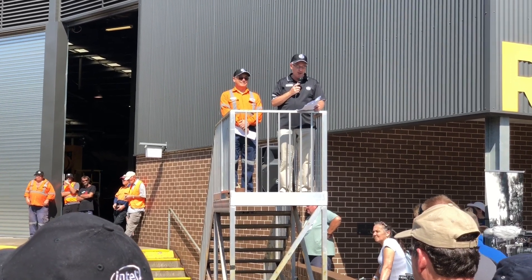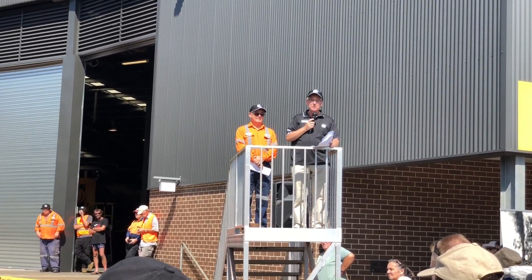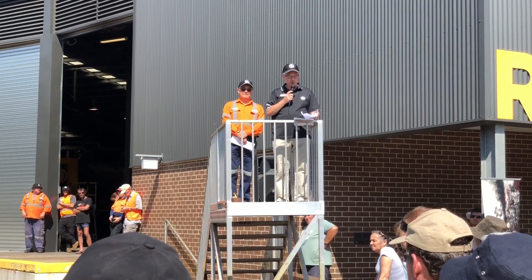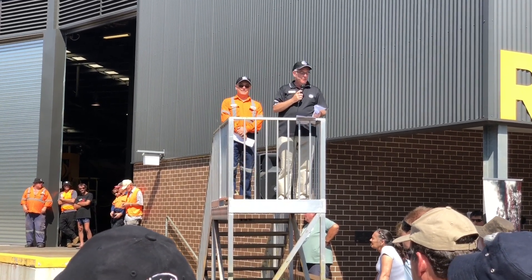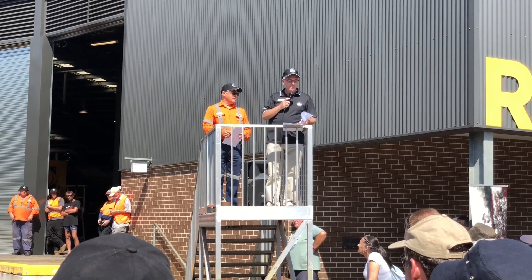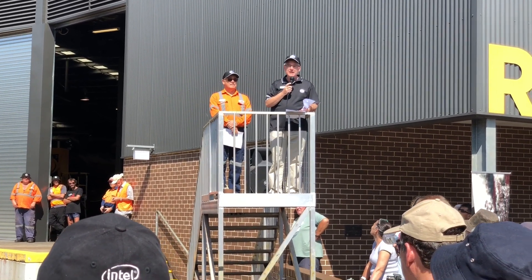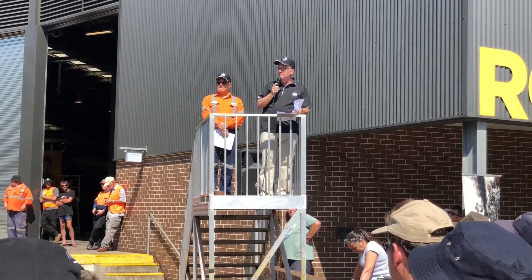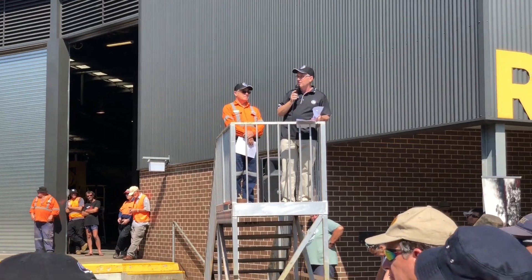Today is the culmination of over five years of countless volunteer and staff hours in returning the locomotive to steam. Before we unveil the locomotive, I'd like to invite and introduce our fleet manager, Bruce Rankin, who's going to take you through the work that's been done on the locomotive and acknowledge the people that have worked tirelessly on it.